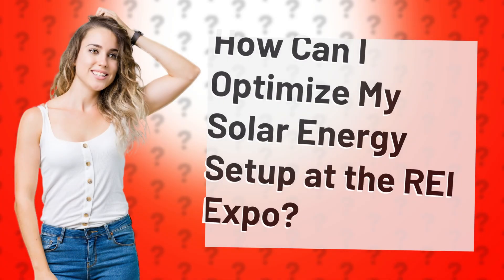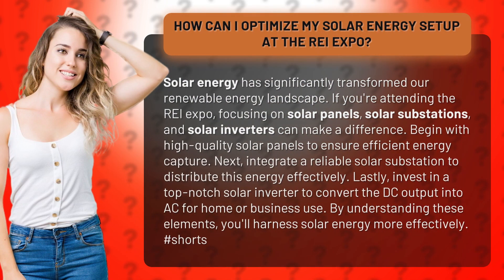How can I optimize my solar energy setup at the REI Expo? Solar energy has significantly transformed our renewable energy landscape. If you're attending the REI Expo, focusing on solar panels, solar substations, and solar inverters can make a difference.